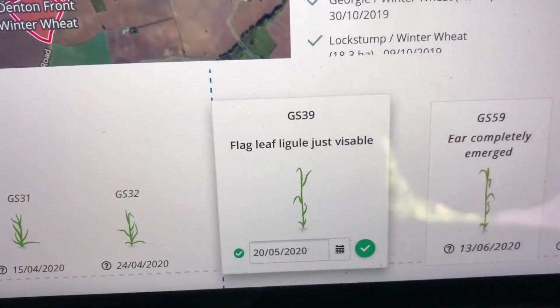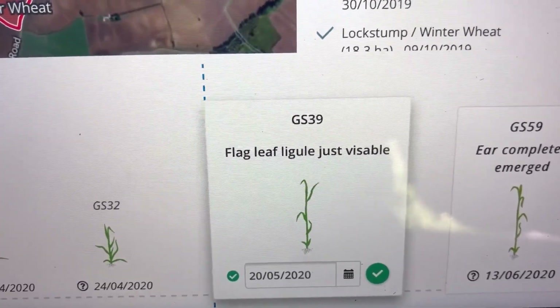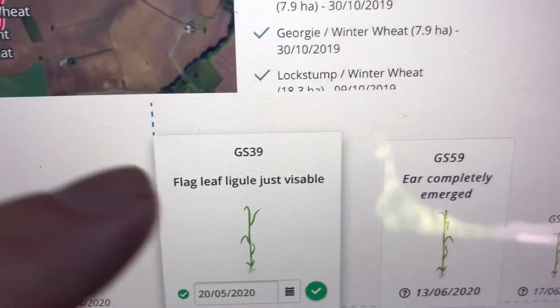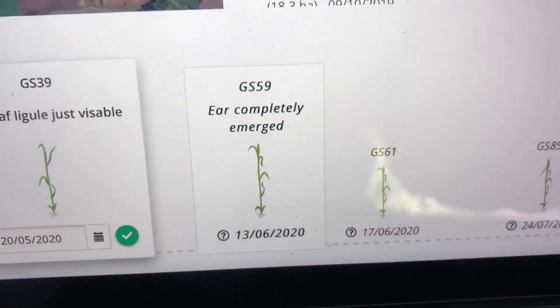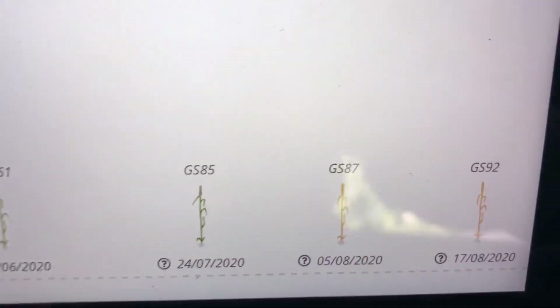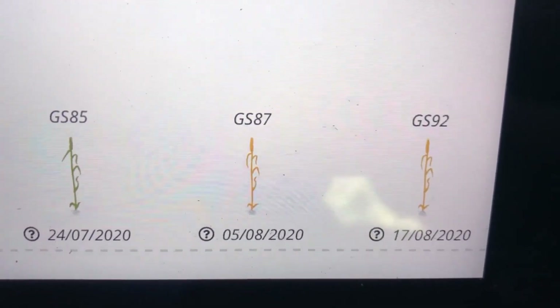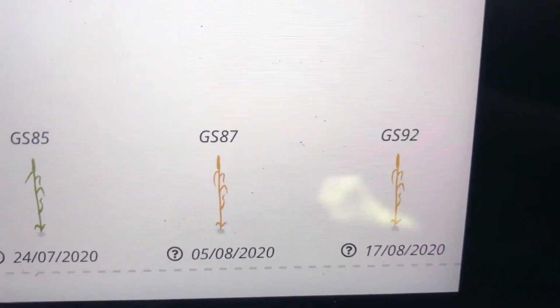It says that the flag leaf should be out as of today, which we'll go and have a look at in a minute. It's saying that the ear should be fully emerged by the 13th of next month, and that puts us at a harvest date of between the first and the second week in August.